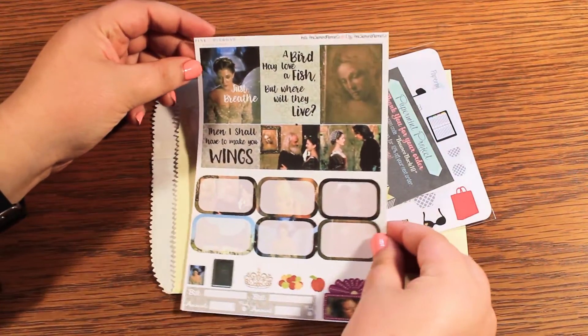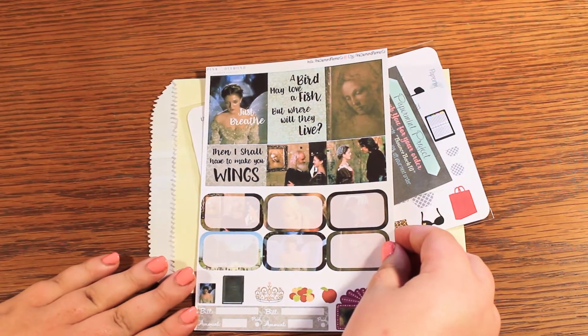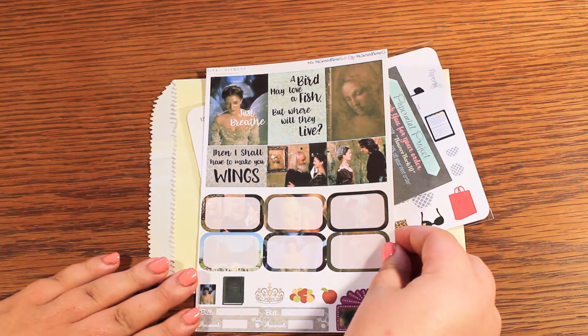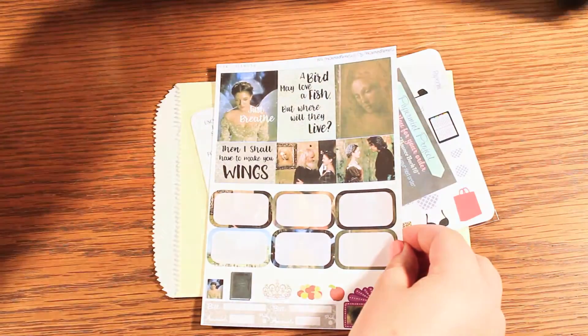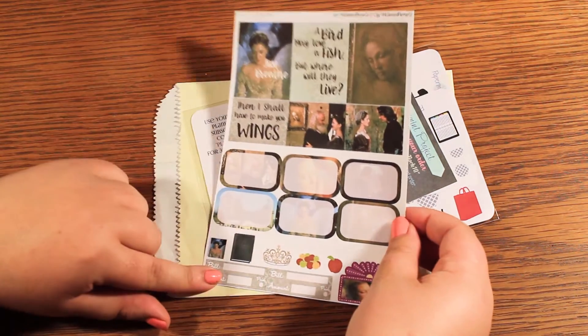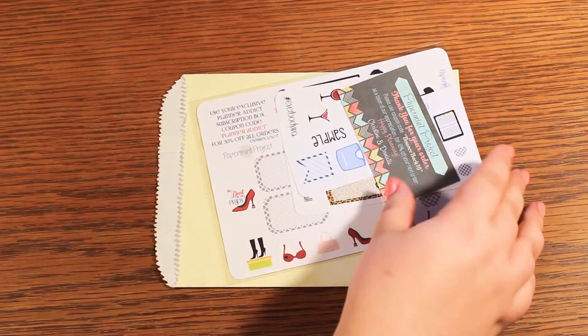Next we have one sheet from Ever After. This one looks like it's from Pink Diamond Planner Co. And we have Opal joining us today — hey Opal! These are so gorgeous. I love Ever After. It's probably my favorite rendition of Cinderella in the movies.